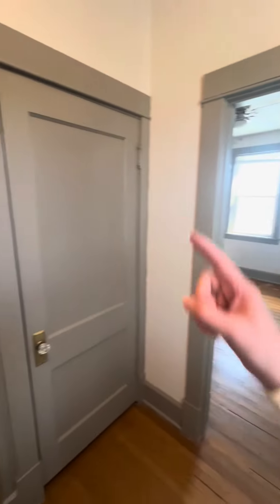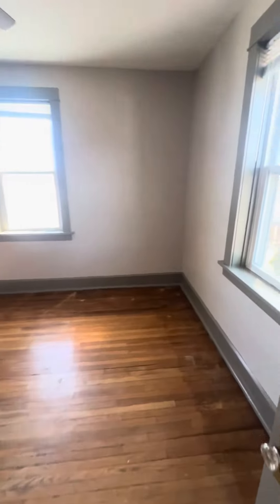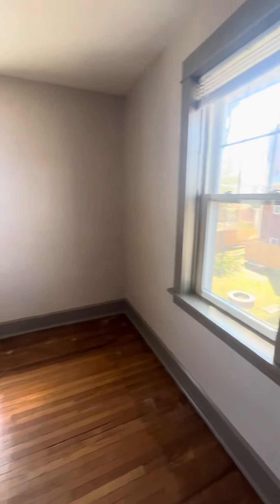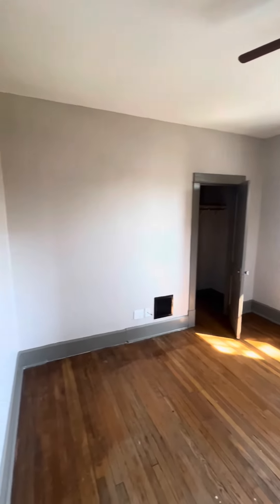Bedroom four — that goes up to the attic. Here's where we came from. Bedroom four — you don't even have to turn on your light, you're so bright. How cute. And of course another big closet. Come check it out, y'all. Bye-bye.